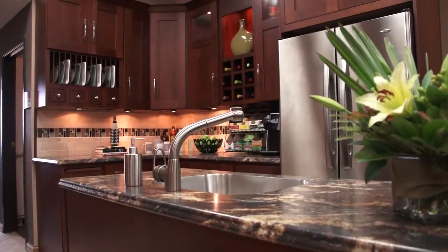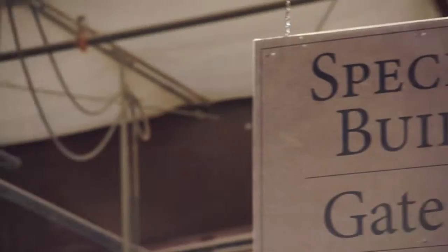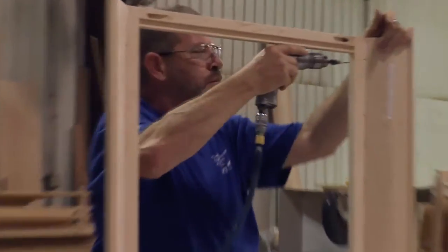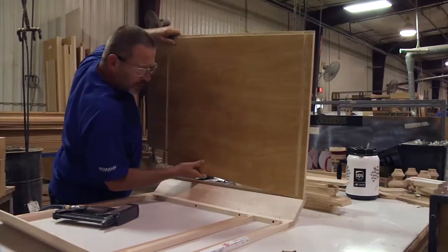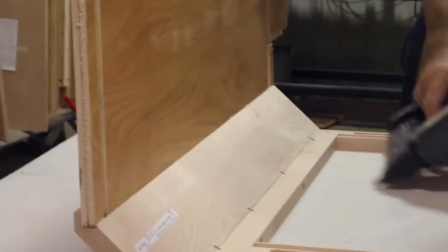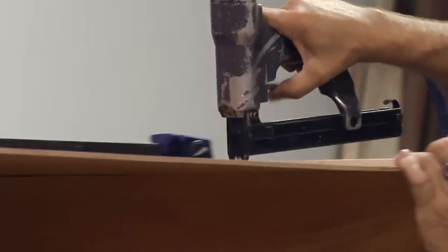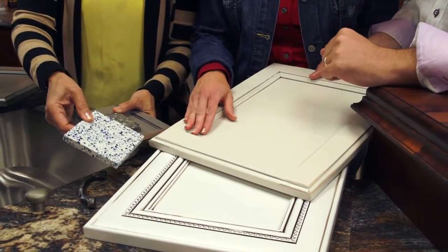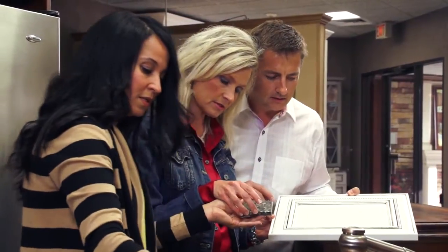We also have all the mods a cabinet geek could dream up. A mod is short for modification, which is a technical word for getting the most from your space. A cabinet geek is a person who knows a lot about cabinetry and modifications, like our employees and our dealers. We invest time and show our dealers how to take our cabinetry, get the most from every inch, and make it just right for your home.